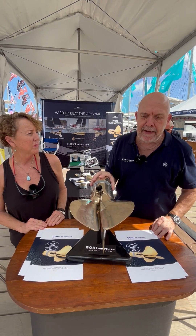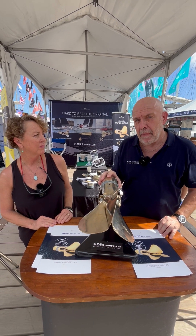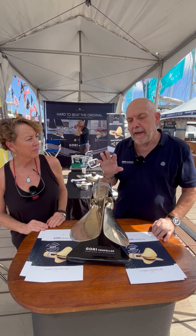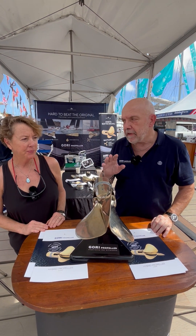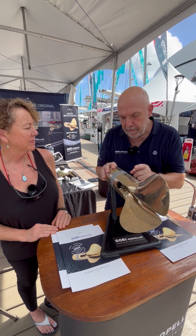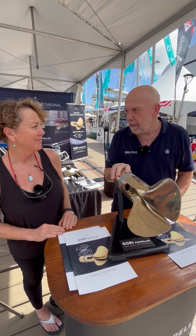If things go according to plan, we will be able to start making deliveries mid-2025. We are working with all the major hybrid propulsion and electric manufacturers. We have been working with Ocean Vault for many years, and they have been using the Gori folding for all combinations where performance sailing has been the main issue, and using their own servo prop when regen has been the priority. And at that time, we realized that a folding propeller, even in its current configuration, can do regen, but on a very small diameter — that means a compromise. And this is solved by the three-blade Gori hybrid propeller.